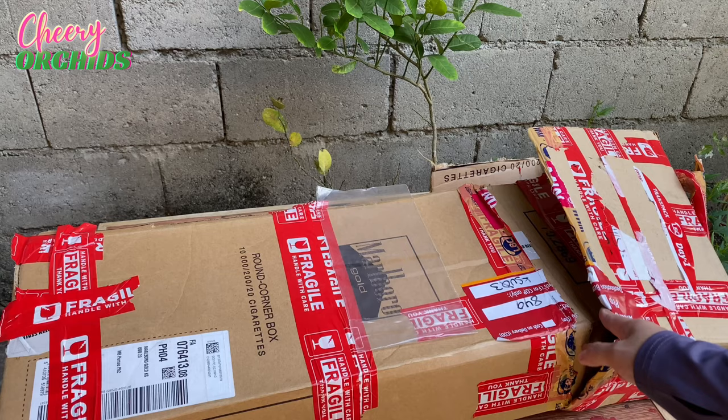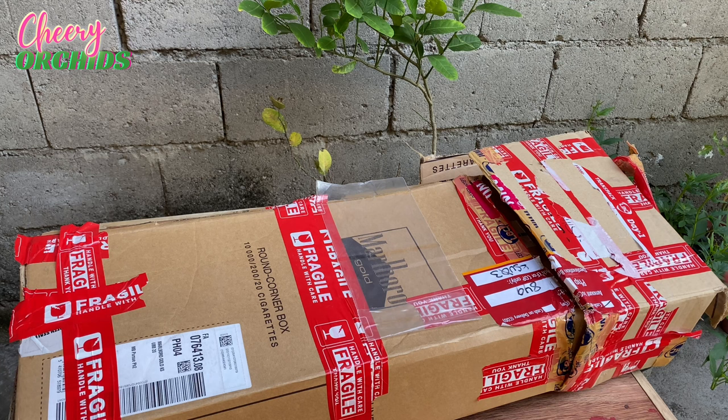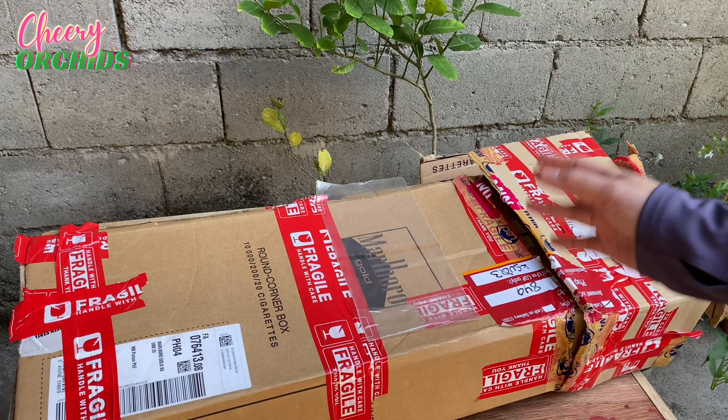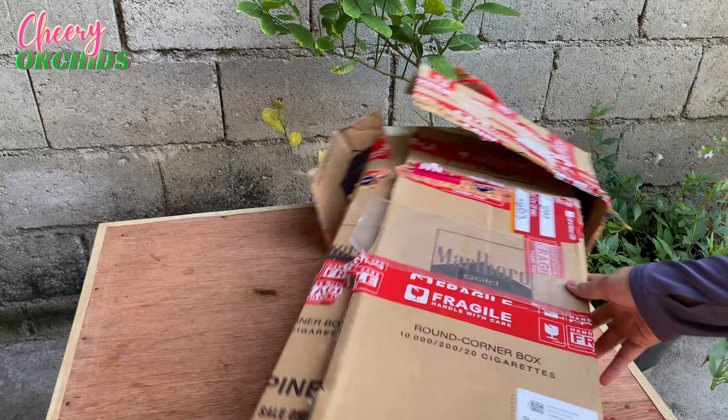These are flowering orchids so the box is a bit tall and large because the vanda inside is a big vanda. I'm very excited to see that vanda because it is part of my wishlist — I saw it from Nature Nell, from Nelson, also on YouTube. So let's open this.